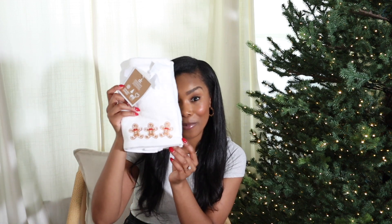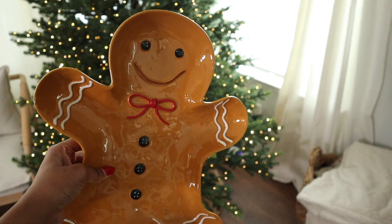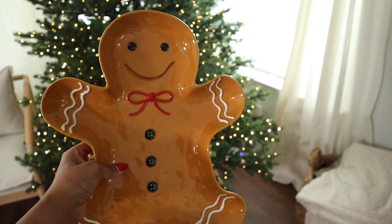The next item goes with the gingerbread theme as well — it is the gingerbread house. I was actually hunting down the smaller version, but we found this larger one at Marshall's for $24.99. It's going to go so well with the candy cane and the gingerbread man. I also picked up these little hand towels with embroidered gingerbread men on them. They are so adorable — I'm going to put these in the bathroom, and they were $12.99, which I thought was a really good price.